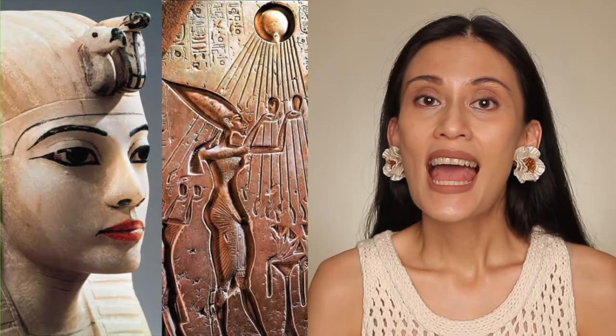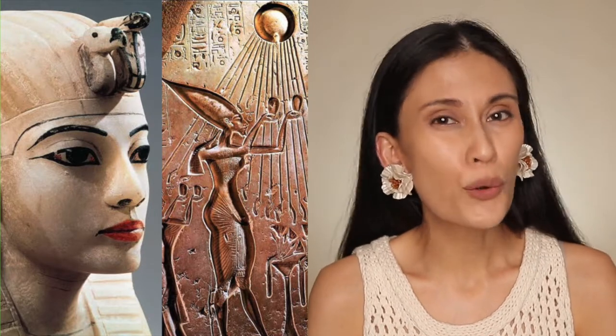In ancient Egypt, having fair skin was deemed attractive and desirable. So without really knowing how the sun's rays can actually damage the skin, Egyptians started using ingredients such as jasmine, lupin, and rice bran extracts to protect their skin, repair it from sun damage, and even to lighten it. It's not just the Egyptians — the ancient Greeks also used olive oil, and some Native Americans used pine needles to soothe sunburns.